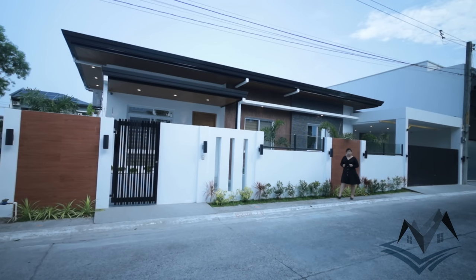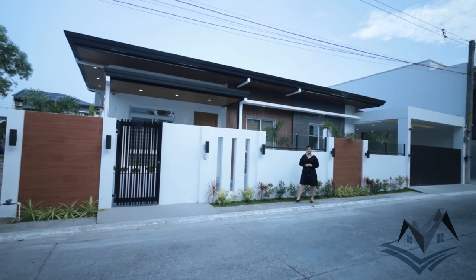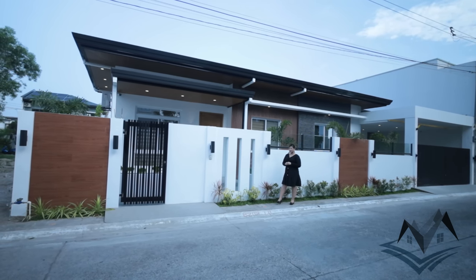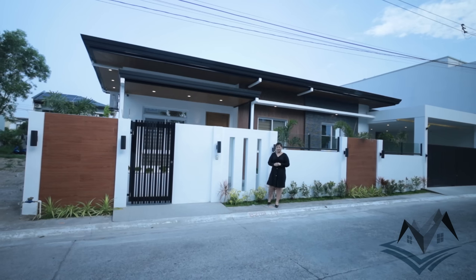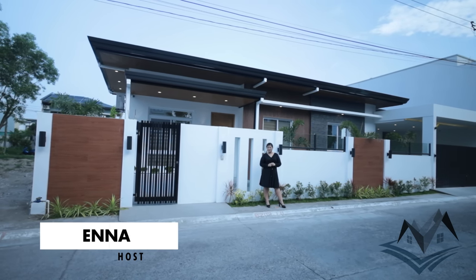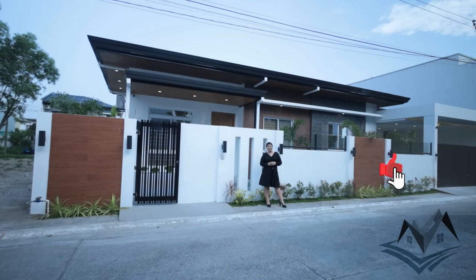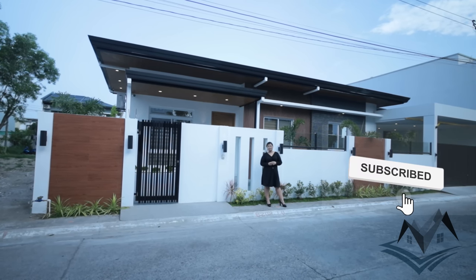Hi everyone! Especially for those who are a fan of bungalow houses, our feature property for today is a 3-bedroom modern Asian-inspired bungalow residential here in Angeles City. This is your host, Ena, and we are BluePrint Properties Pampanga for another house tour. Before we begin, please don't forget to click like, subscribe, and hit the notification bell to get more updates.